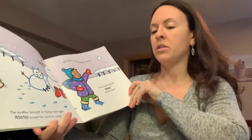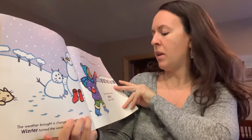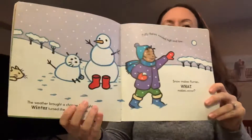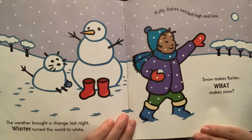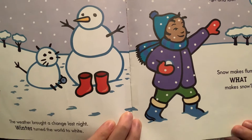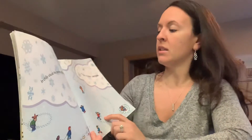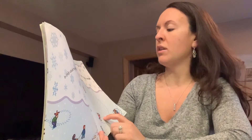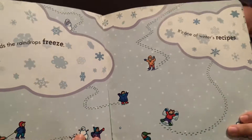The weather brought a change last night, winter turned the world to white. Puffy flakes swirled high and low — snow makes flurries, what makes snow? Do you remember what snow is made of? We saw some snow this winter, we had a lot of snow. In chilly clouds, the raindrops freeze. It's one of winter's recipes. The snow is made of water, and it freezes.